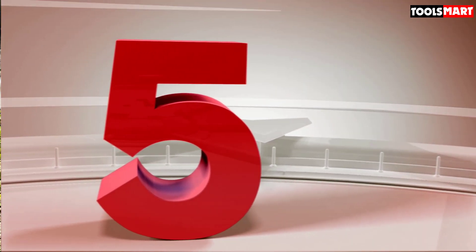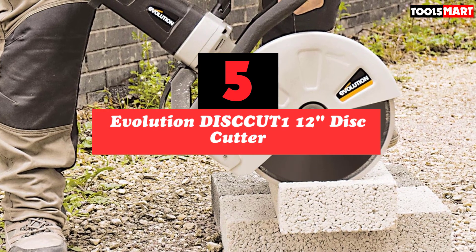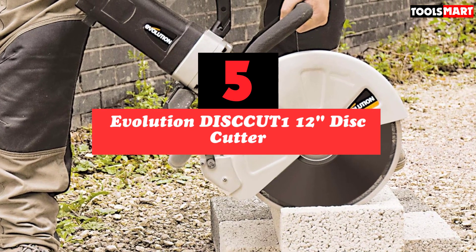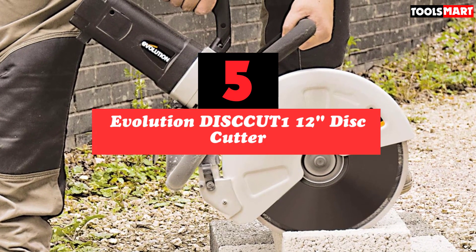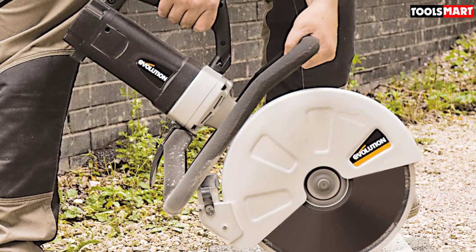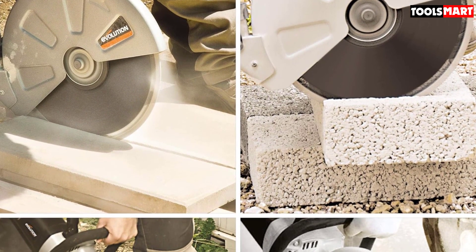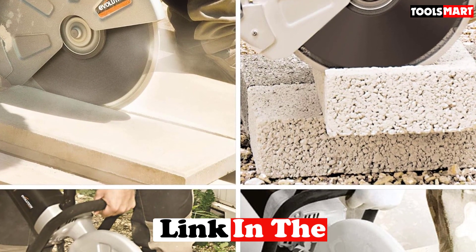The fifth product on our list is the Evolution DISCCUT112 Disc Cutter. The DISCCUT112 is one of the most affordable products on the market. This product is capable of giving you about 4 inches of cut depth and has an attached 12-inch blade. It was designed keeping in mind all groups of people — both experts and novices.